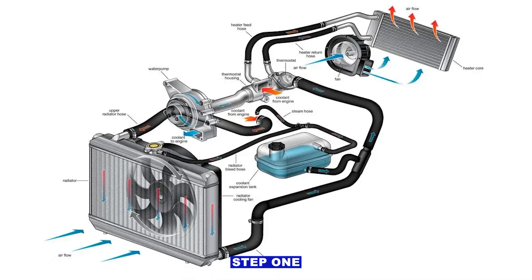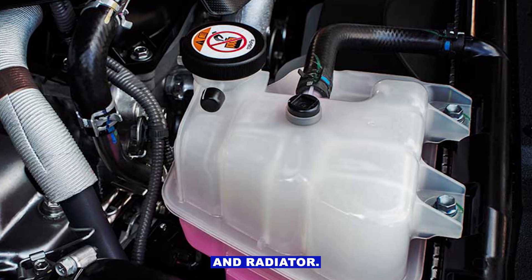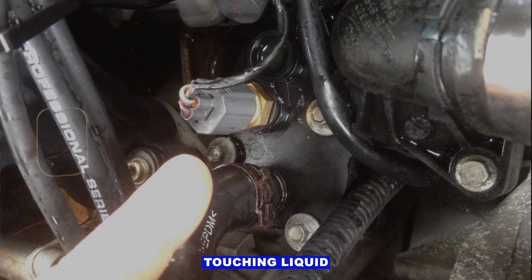Step 1: Check the coolant. Pop the hood and make sure you actually have coolant in the reservoir and radiator. Low coolant can cause weird readings, or the sensor might not even be touching liquid at all.